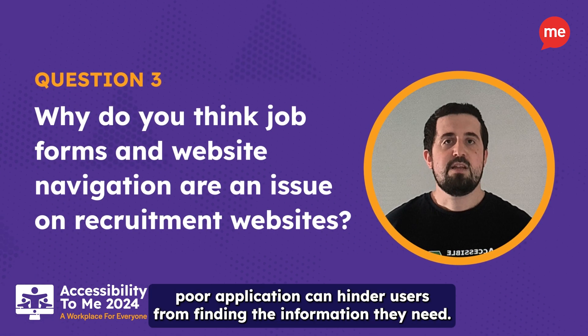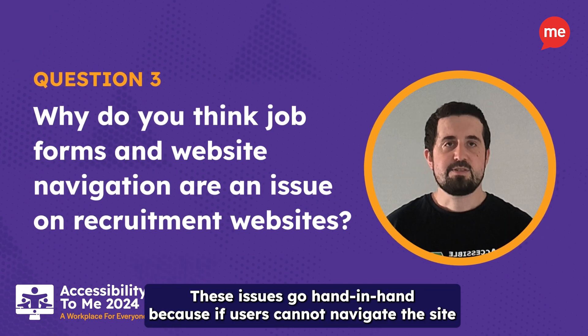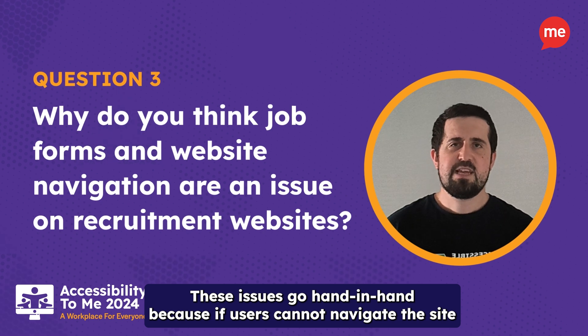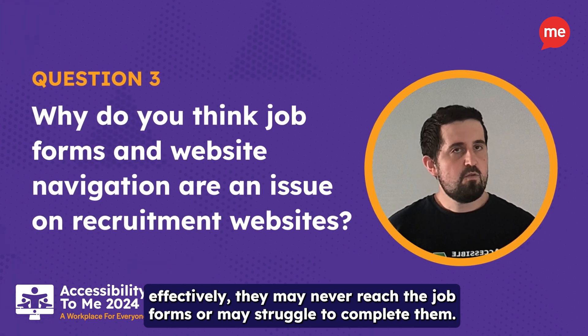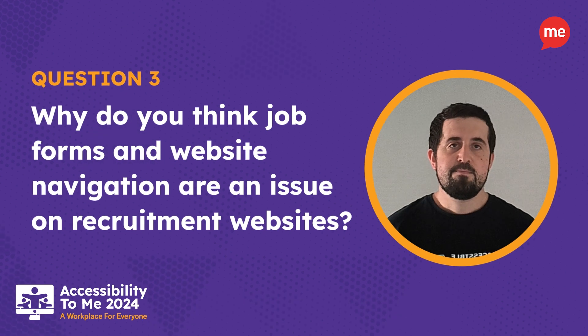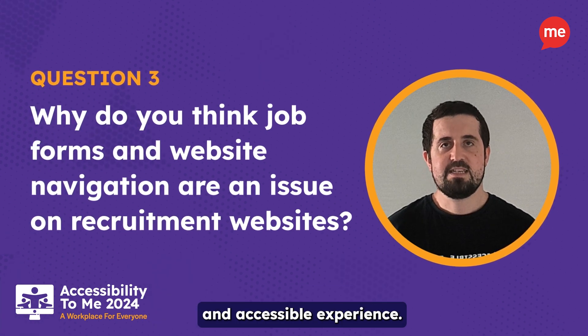Similarly, poor navigation can hinder users from finding the information they need. These issues go hand in hand because if users cannot navigate the site effectively, they may never reach the job forms or may struggle to complete them. Addressing both aspects is crucial for creating a seamless and accessible experience.